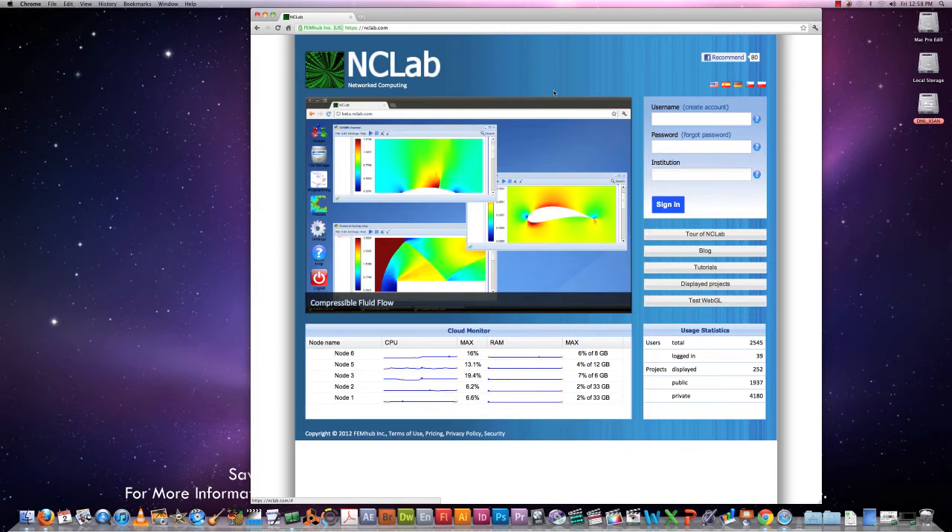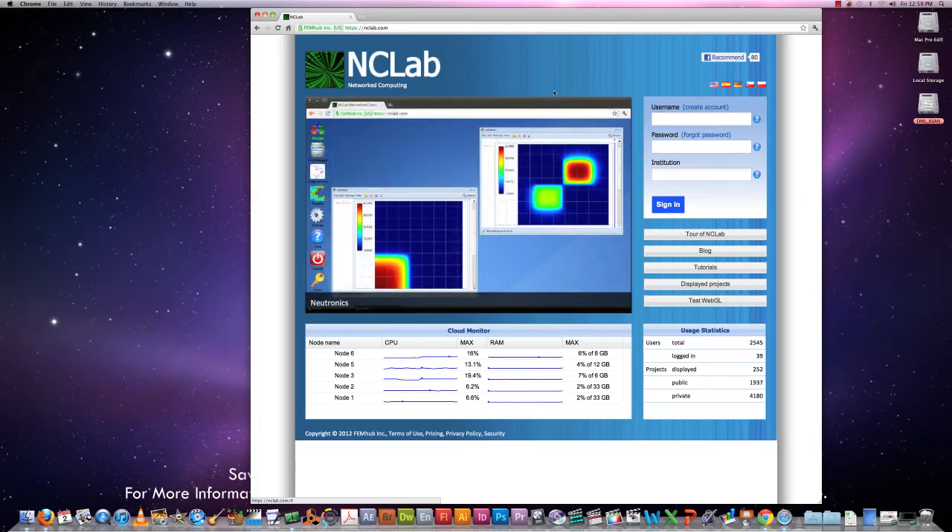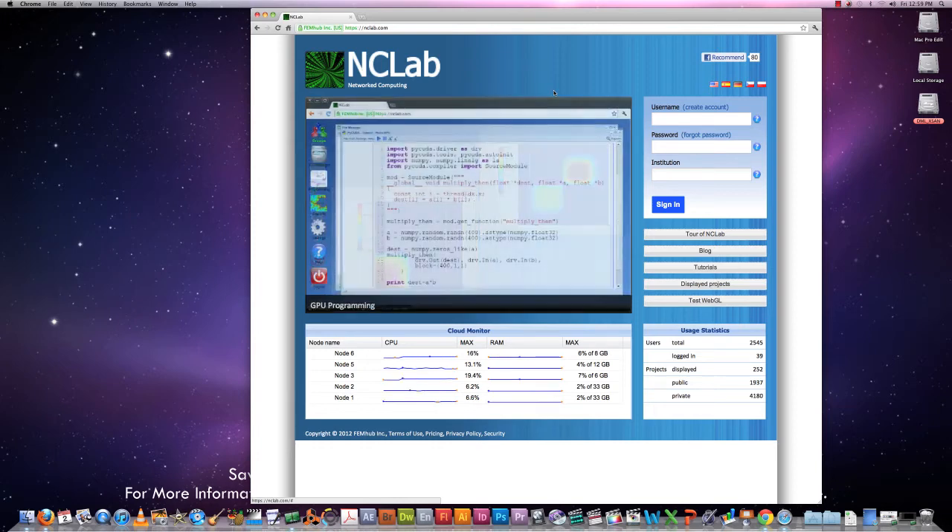Nowadays, computer literacy and mathematics are prerequisites for a successful career in any area of engineering or science, and NCLab helps students get on this path.